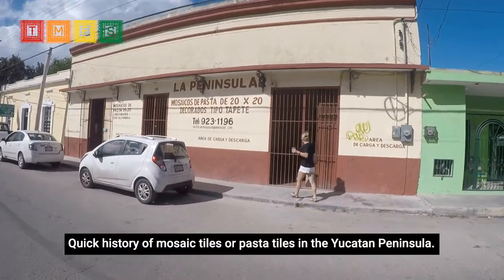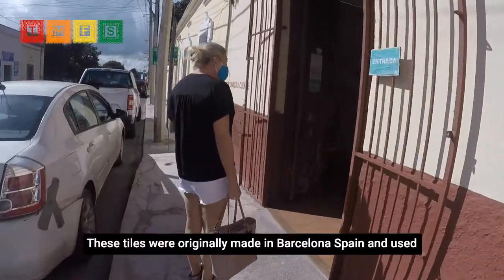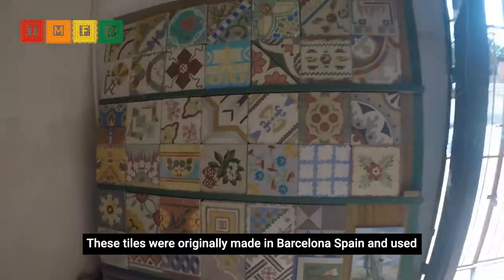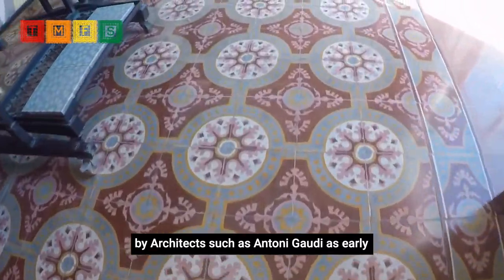Quick history of mosaic tiles, or pasta tiles, in the Yucatan Peninsula. These tiles were originally made in Barcelona, Spain, and used by architects such as Antoni Gaudi as early as 1857.